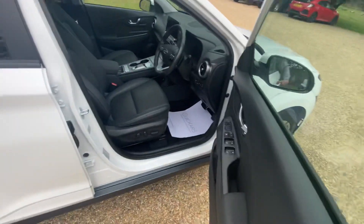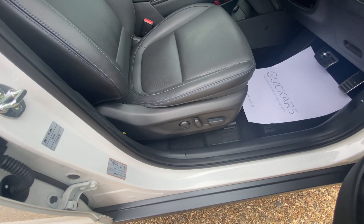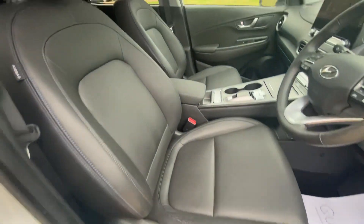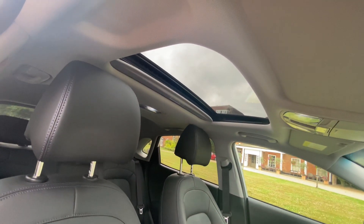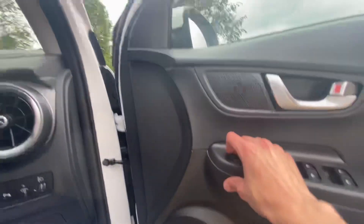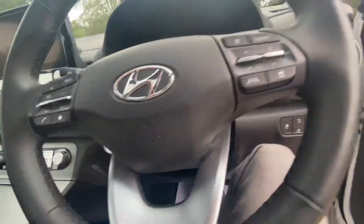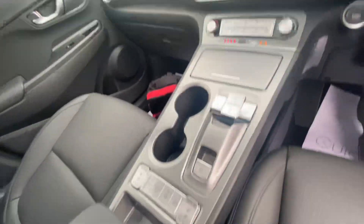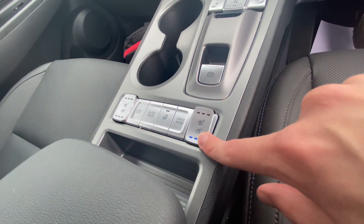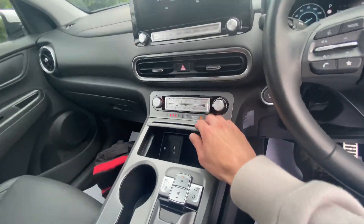Blind spot assist, 10-way electrically adjustable driver's seat with two-way lumbar, and an 8-way passenger electric seat. You also get an electric tilt and slide sunroof, automatic folding mirrors, heated and ventilated seats, heated steering wheel, and wireless charging.